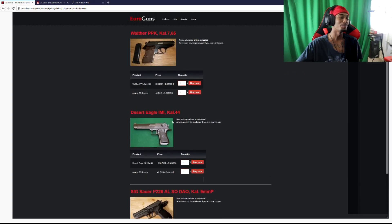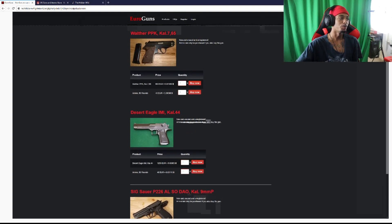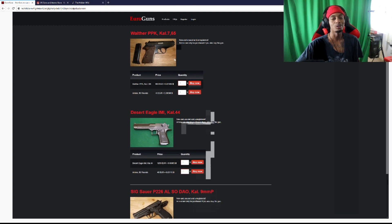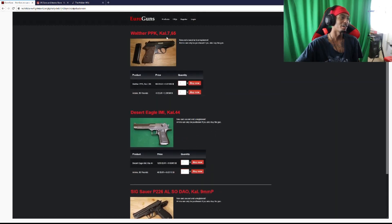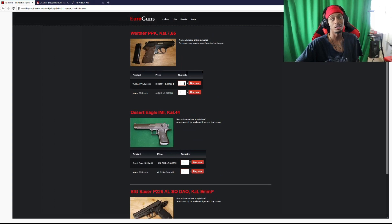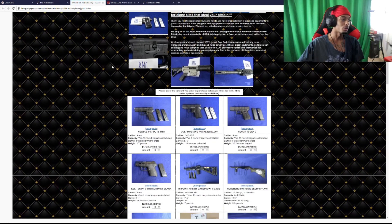I guess everything's in European currency because in Europe it's not as easy to get guns. Here in the United States you can get guns from just about anywhere — registered, unregistered. But in Europe they got real strict gun laws so it's not that easy to get guns. If you need some, hit up these sites — though you'd probably get scammed. But if you want to take that risk and need a pistol bad enough, here you go, all my European dudes.